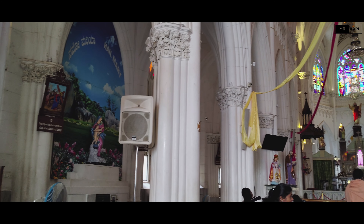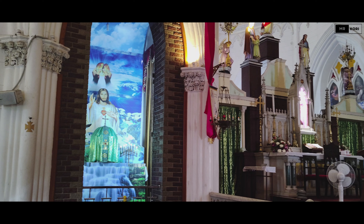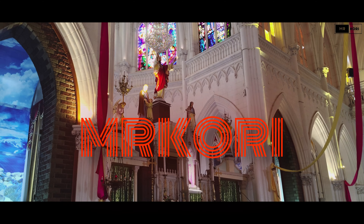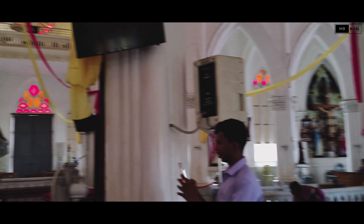That wraps up our one-day visit to St. Philomena's Cathedral in Mysore. I hope you enjoyed this tour and found the tips helpful. If you liked the video, don't forget to hit the like button, subscribe, and share your thoughts in the comments below. Until next time, happy travels!